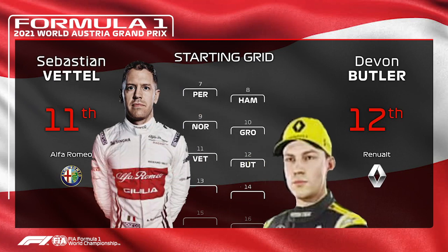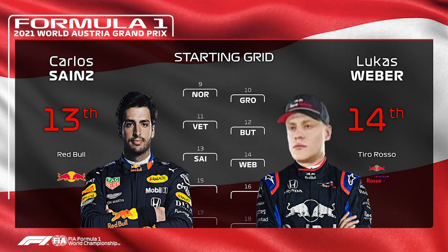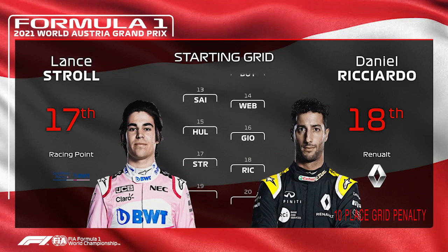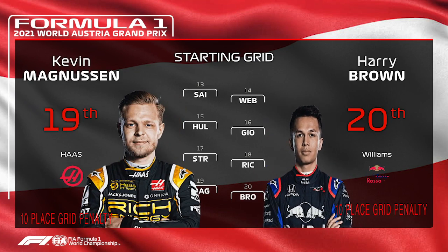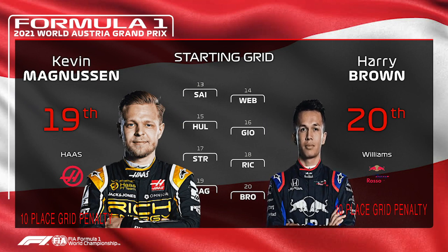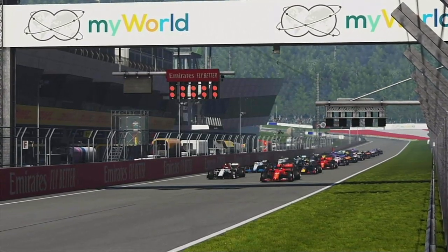Then comes Sebastian Vettel and Devon Butler, followed by Carlos Sainz with a very poor qualifying. P14 is Lucas Weber, P15 is Nico Hülkenberg, P16 Giovinazzi, Lance Stroll P17, Daniel Ricciardo with a grid place penalty P18, and on the final row are Kevin Magnussen and Alexander Albon who both take penalties. One of the shortest tracks on the F1 calendar.